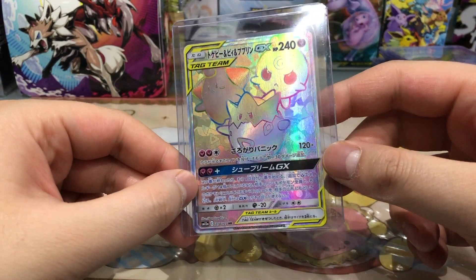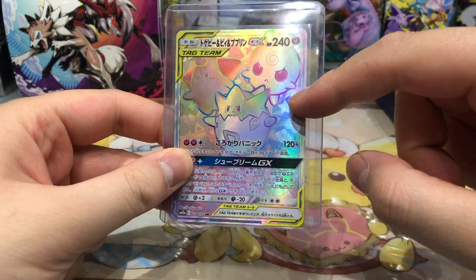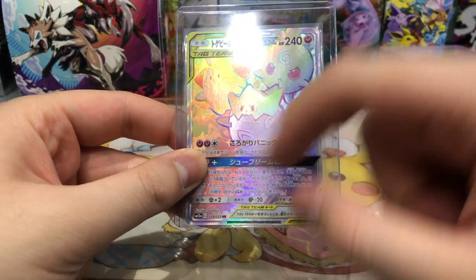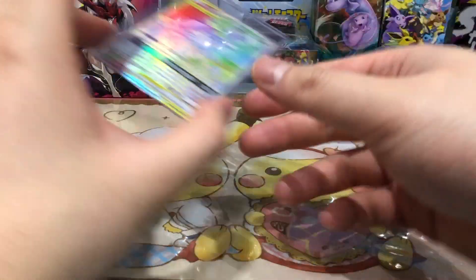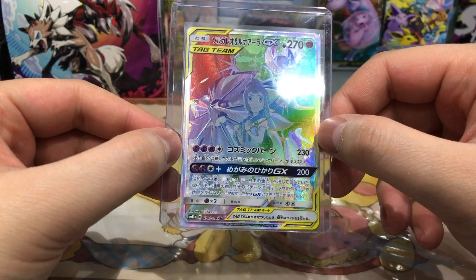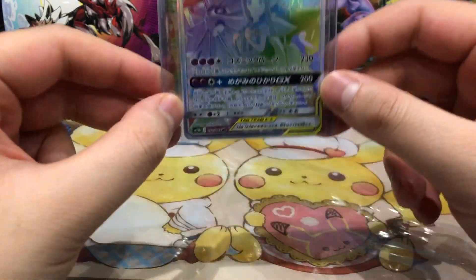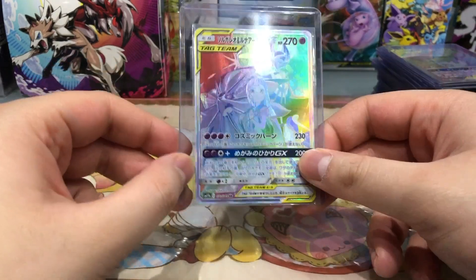Next up we have Cleffa, Igglybuff and Togepi GX — very very very nice card, I love it. We have so many different patterns in the background: hearts, stars, squares, triangles — a very very lovely card. And next up we have Solgaleo and Lunala GX with Lillie, also one of my favorite cards of the set Dream League. The set is so insane with so many cool cards — full arts, character rares, hyper rares. I really really love Dream League.